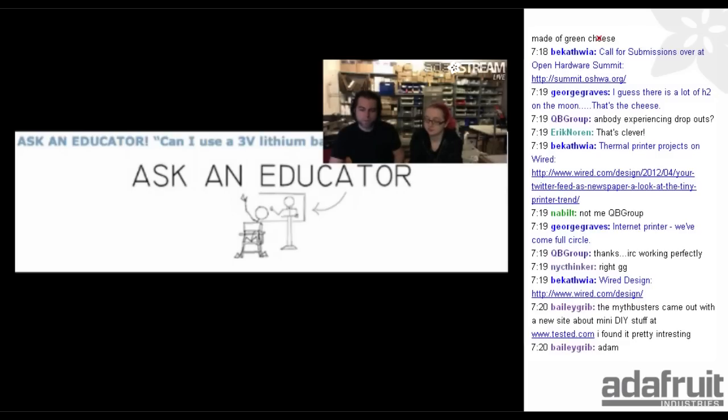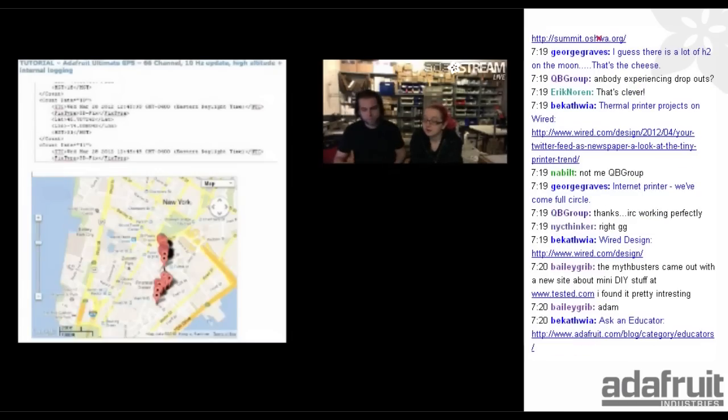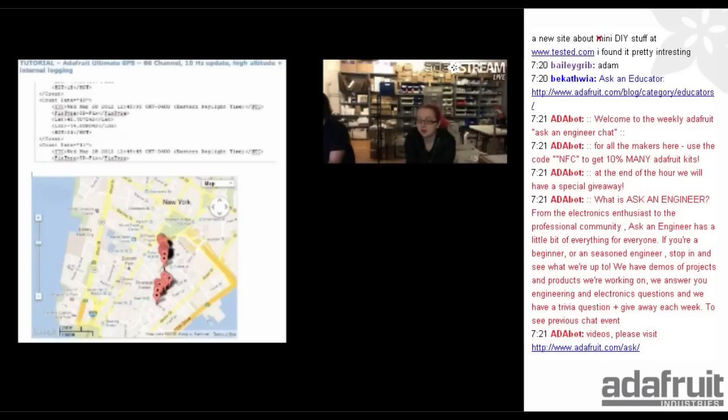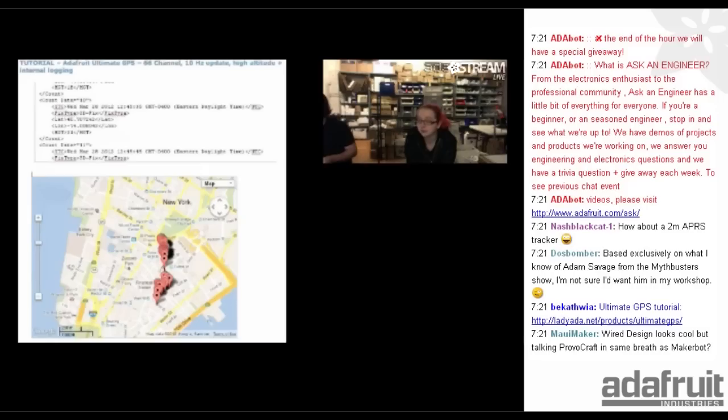Ask an Educator: check out the new ones — 'Can I use a 3-volt lithium?' and 'How can I teach my 12-year-old to code?' There's also a very detailed tutorial released this week for the Ultimate GPS. It teaches you how to set it up, what the pins are for, how to add a battery, and how to use the built-in data logging capability — including a parser we wrote so you can download data from the data logger and upload it to our JavaScript code, which dumps out XML format and makes a little map. This way you can use it on Mac or Linux — anything that can run JavaScript.